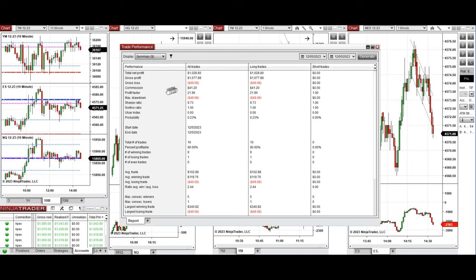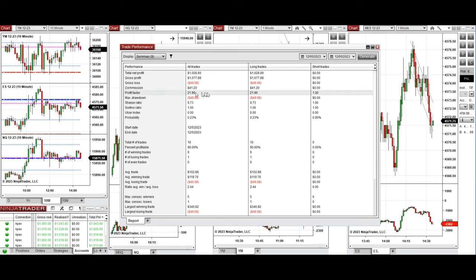All these signals were copied by copy trader to multiple Apex Trader Funding accounts. The performance on one of these accounts shows it was positive, with a profit factor of about 22, a 90% win rate from the long positions taken, and an average win-to-loss ratio of 2.44.